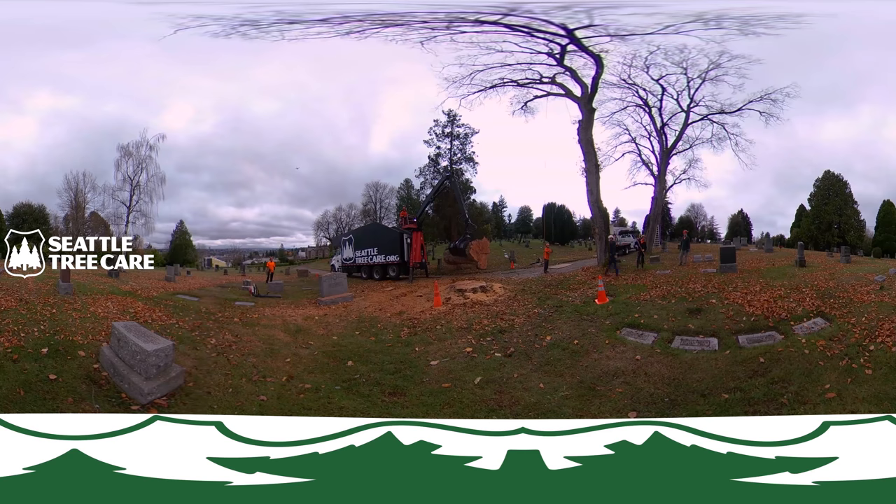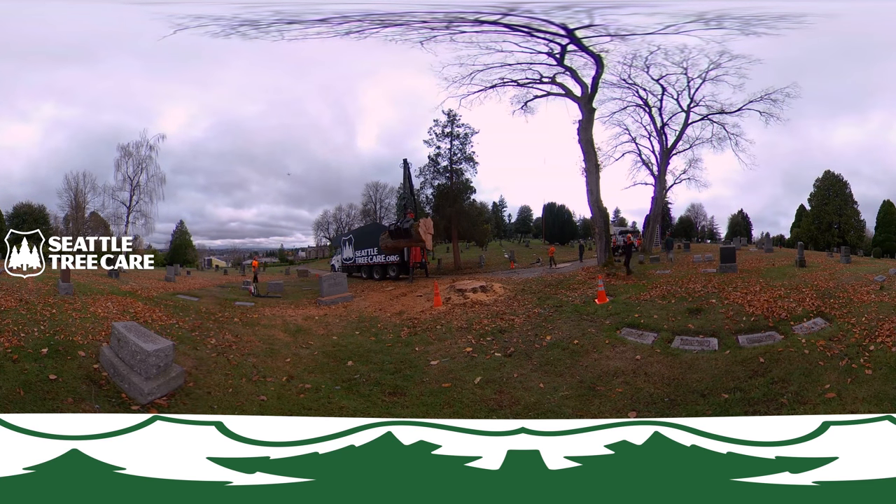Here we're using our grapple truck to haul away the last log from the tree. It's over a hundred year old tree and it has a lot of character. This particular log was very heavy but it should make beautiful tables for the local craftsmen that will be milling up the tree.